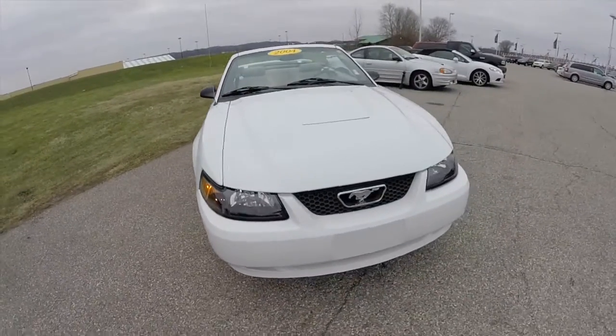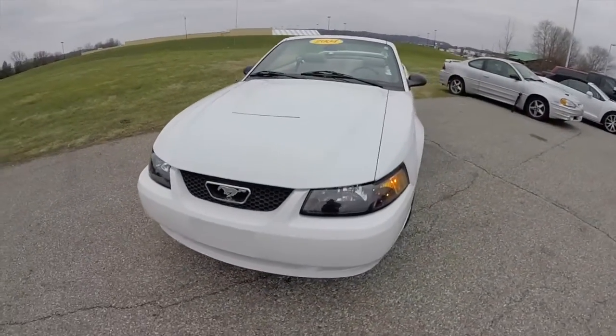Hello everyone. Today we're going to take a quick walk-around look at this 2004 Ford Mustang convertible.